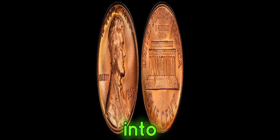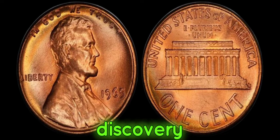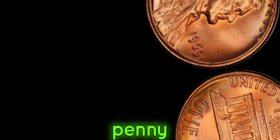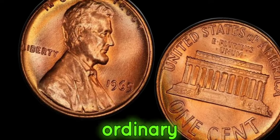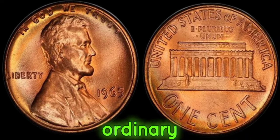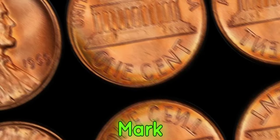We're delving into the captivating world of numismatics, where hidden treasures await discovery. Have you ever heard of the 1965 No-Mint Mark Lincoln penny? It might look like an ordinary coin at first glance, but its story is anything but ordinary. Behold — the 1965 No-Mint Mark Lincoln penny.